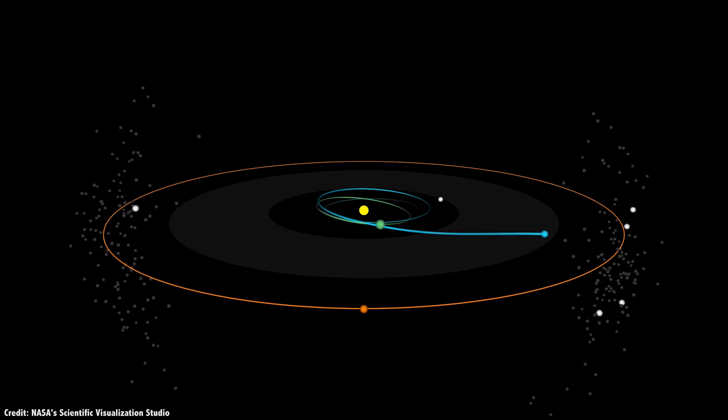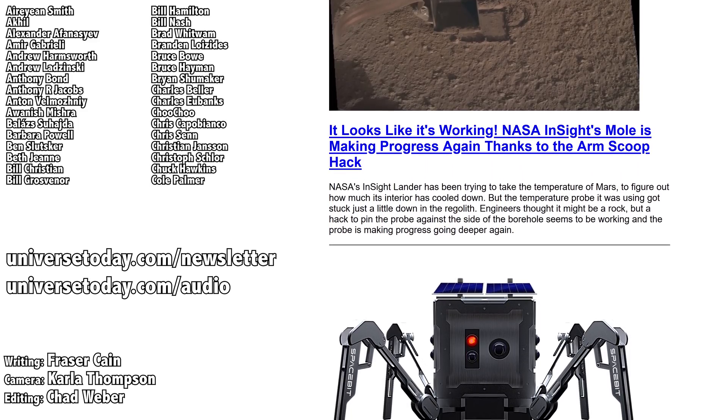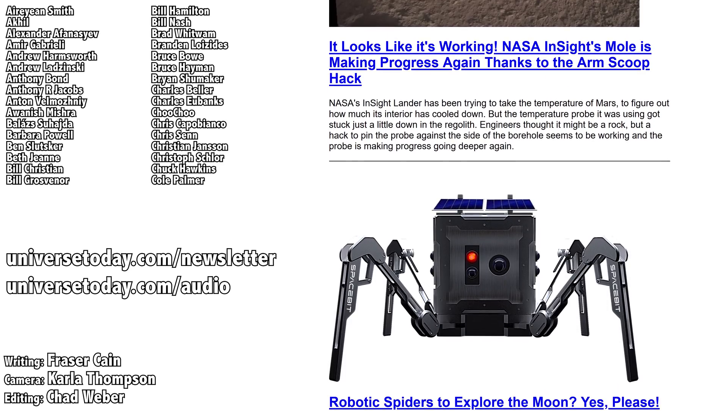What do you think? Let me know your thoughts in the comments. Here are the names of the patrons who support us at the $10 level and more. Want to see your name here and support the work we do? Go to patreon.com/universetoday.